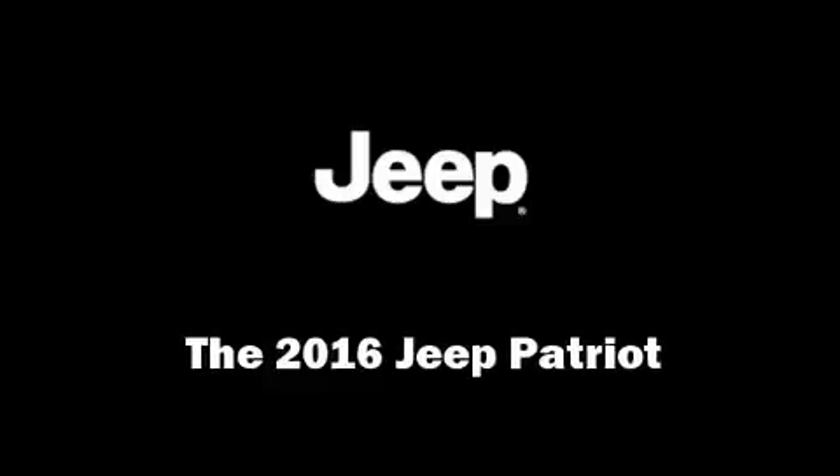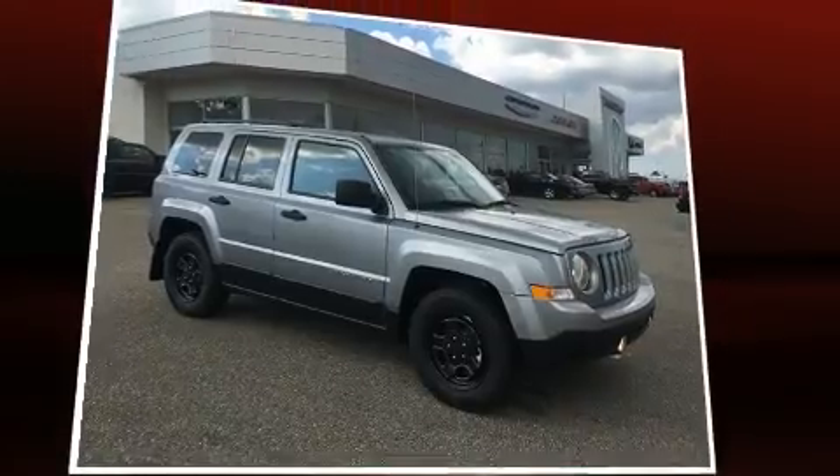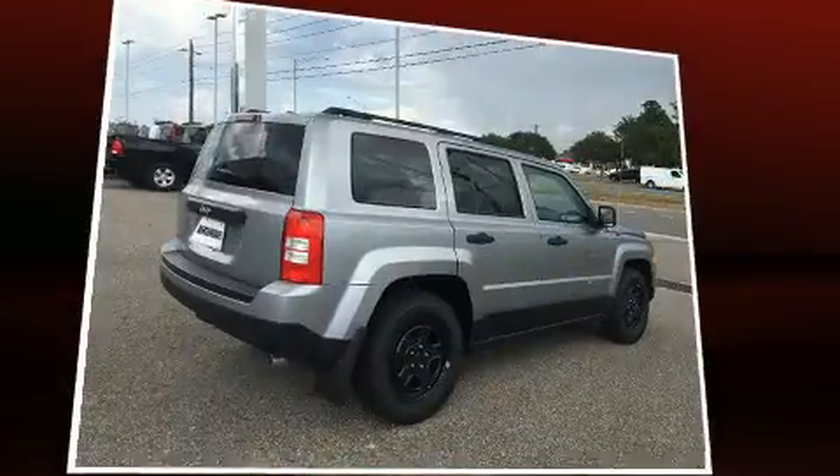Treat yourself to a test drive in the 2016 Jeep Patriot. Smooth gear shifts are achieved thanks to the efficient four-cylinder engine, and for added security, Dynamic Stability Control supplements the drivetrain.